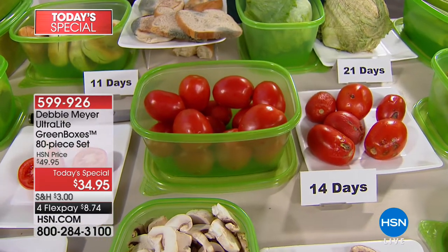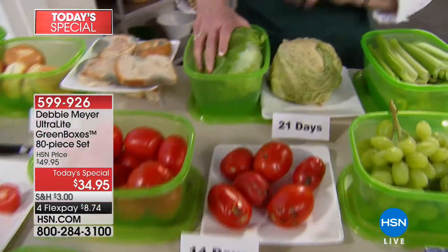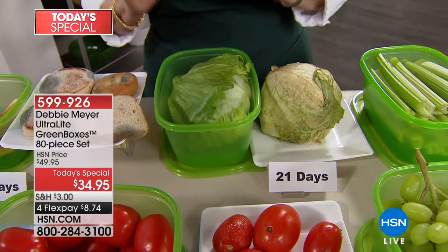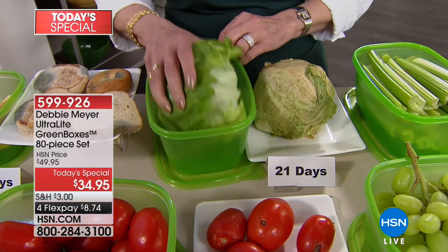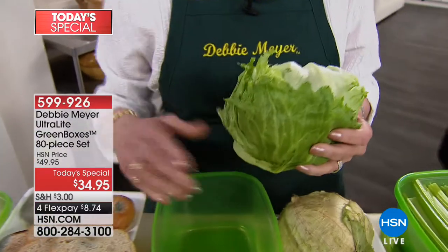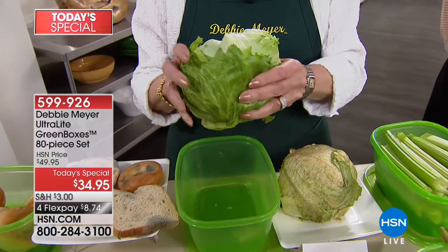Speaking of washing, they are dishwasher safe, top rack. And by the way, they're forever. When you're using my green box, as long as you own it — the next person owns it, whoever owns it — as long as the box exists, it's working. You don't have to turn anything on, time it, throw anything away, or replace anything. This time it's got lettuce in it; next time it can have peaches in it. You can use it any way you want.